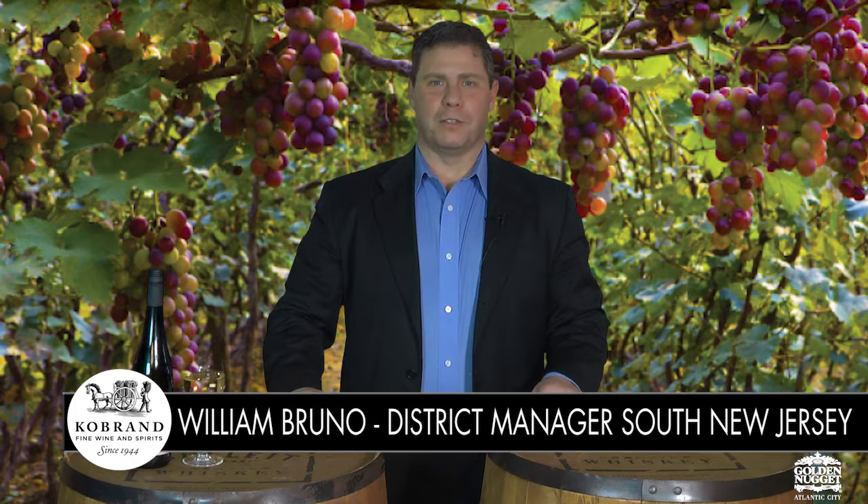Welcome back to Wednesday's Wine Academy, sponsored by Co-Brand Fine Wine and Spirits. I'm Bill Bruneau, District Manager of Co-Brand. Last week, I asked about the characteristics that best described the Riesling grape. The answer is C: floral, peaches, limes, and petrol.